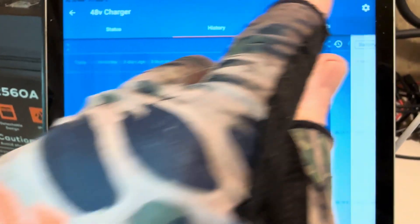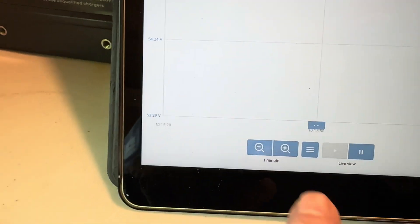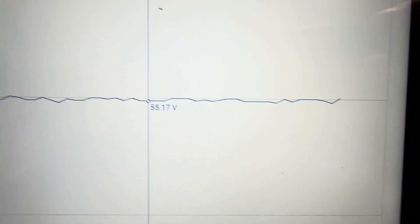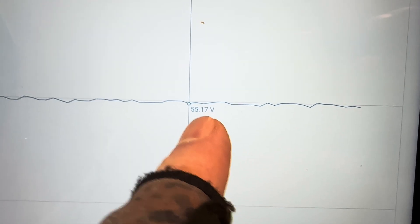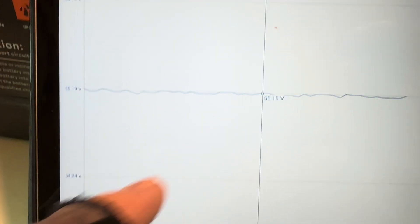Let's do a quick look at the trends and see. Let's get the voltage turned on there. Right there — this is live, and then this is going back in time. Right at 55.2, and it's been holding pretty darn steady.